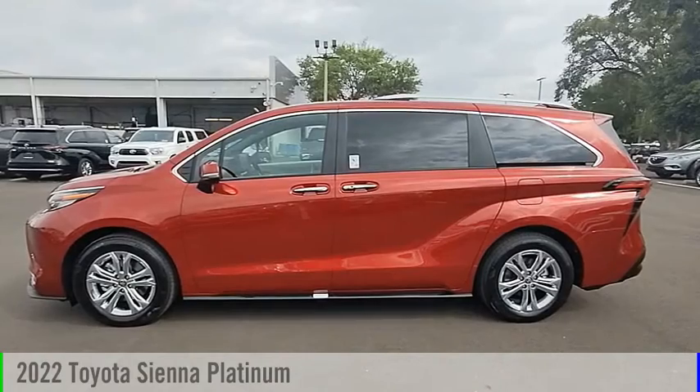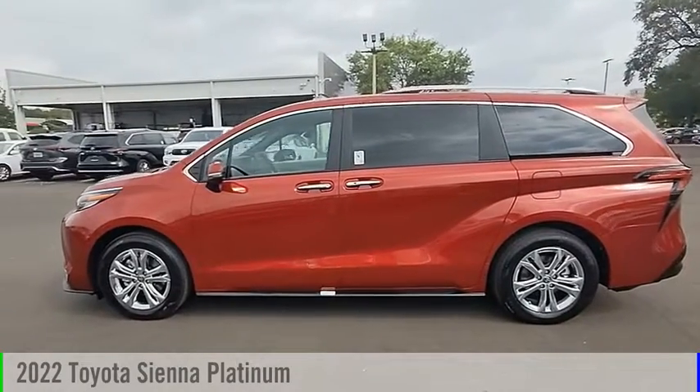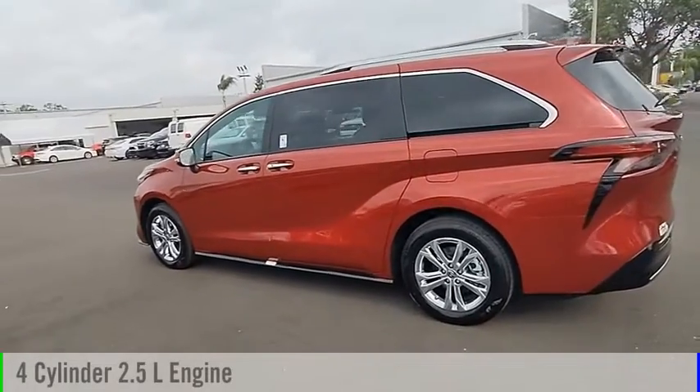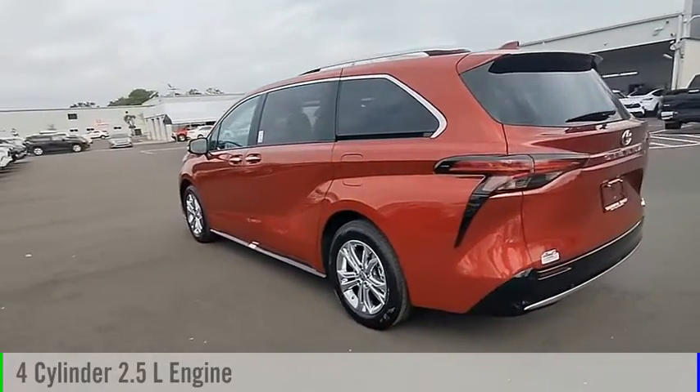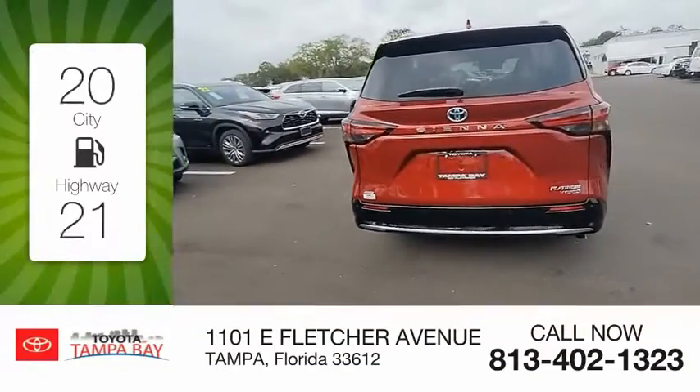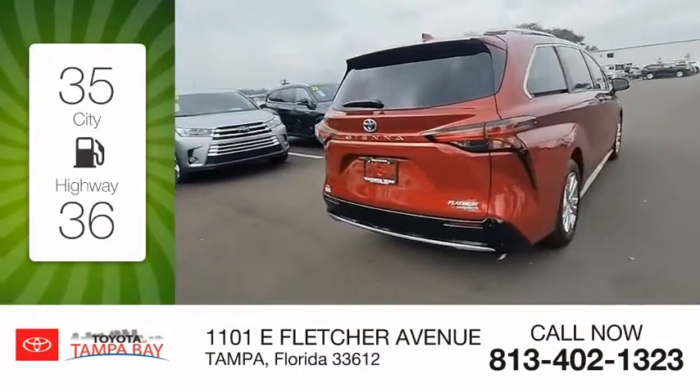You are going to love the 2022 Sienna. This vehicle is powered by an all-wheel drive four-cylinder 2.5-liter engine and comes with a continuously variable transmission. Great fuel efficiency saves you money by requiring fewer trips to the gas station.